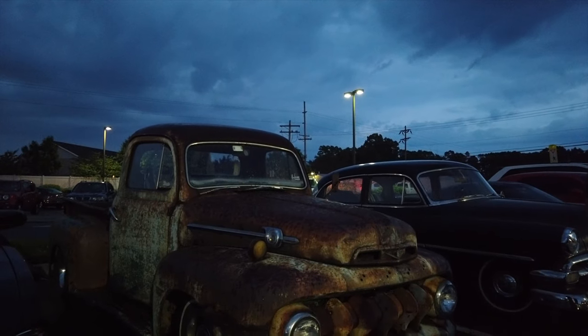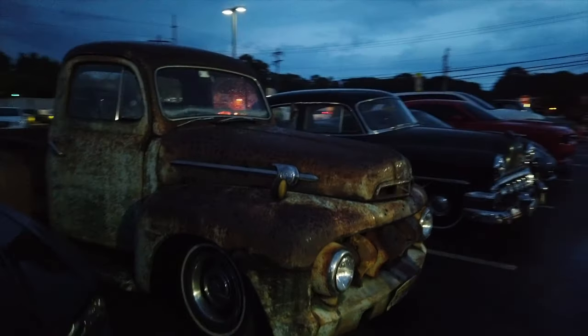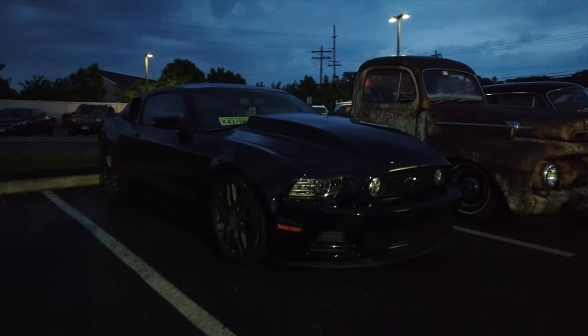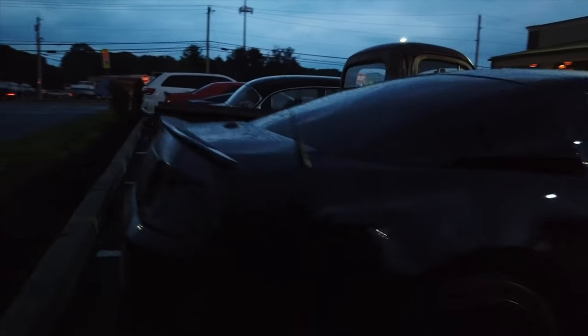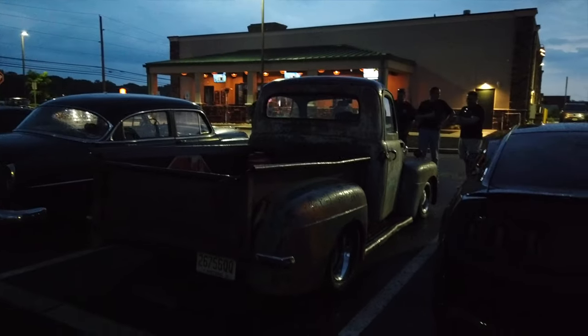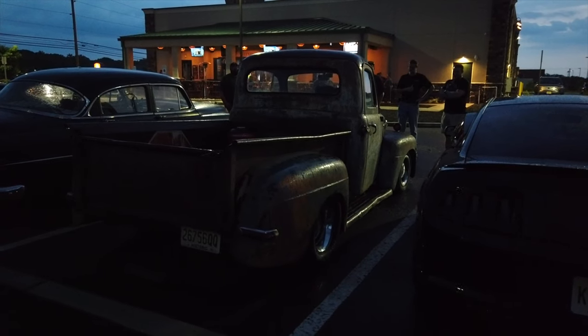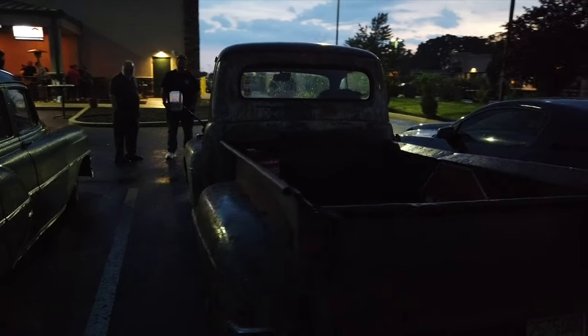He's got an easy pass in that thing! That's a driver — that's a driver rat rod. Oh wait, here's a Mustang. Sorry guys, I got lost in rat rod world. There's the Mustang. This thing is a driver guys — it's a rusty driver.